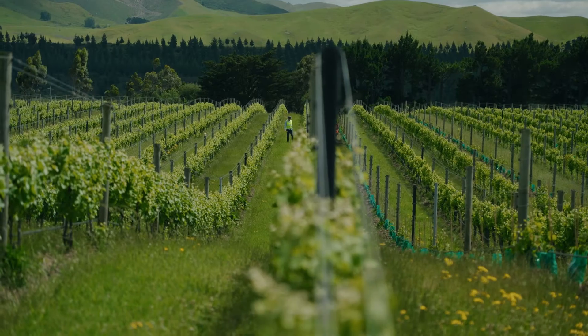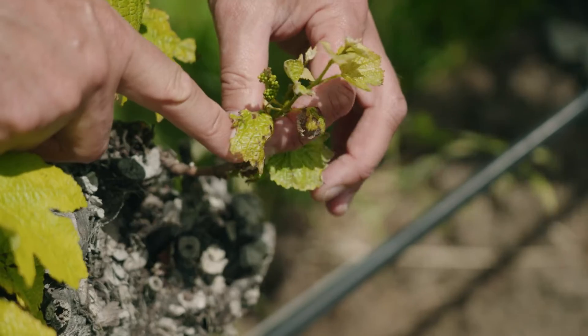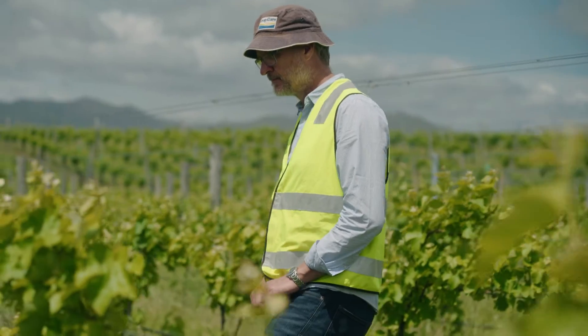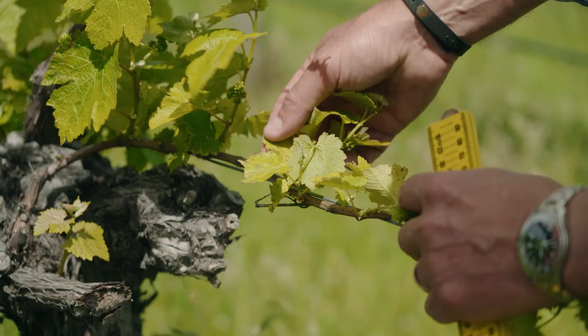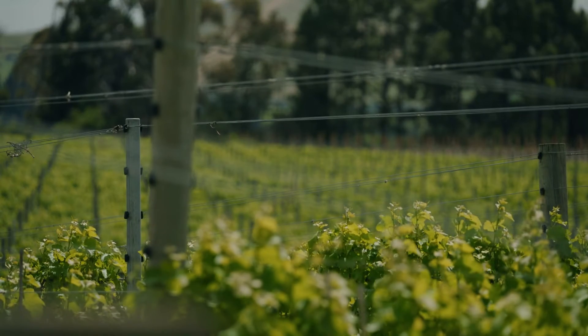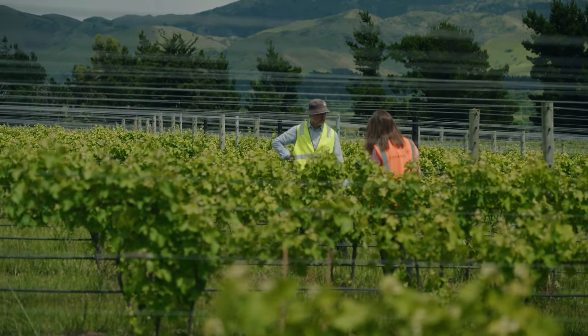Grapevine trunk disease is a long-term challenge for the industry. Between when vines are infected there's a latent period and then the vines end up dying. We don't really see the manifesting of the disease till about 15 years of age. The New Zealand industry is about to hit a bit of a peak in terms of replanting because there was the boom of the early 2000s, so a lot of those vines are getting into their early 20s.